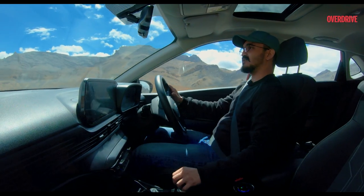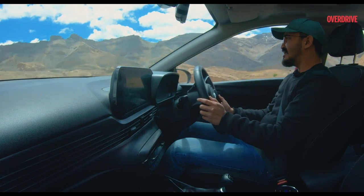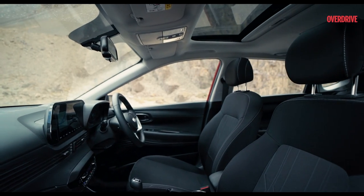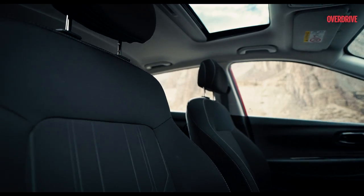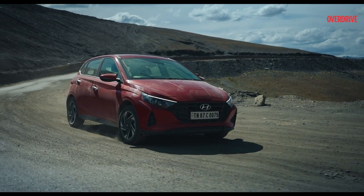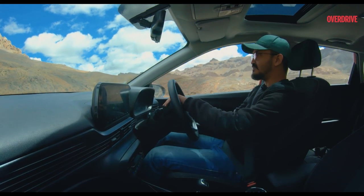We are now nearing Leh. I've been driving for a very long time — for the last three days with little breaks we are driving. And these seats, these sports seats, the bolstering — they are so nice. They have not given me any sort of discomfort or back pain that generally you get after driving for a very long period of time. I am really happy.